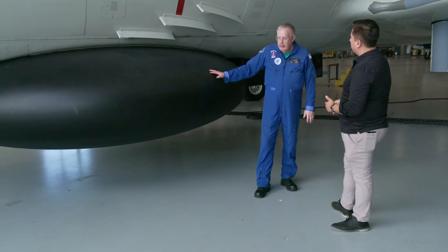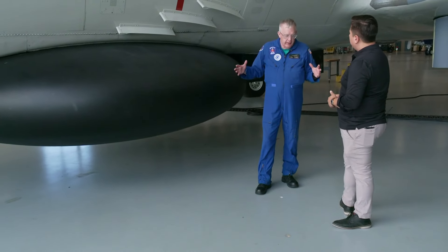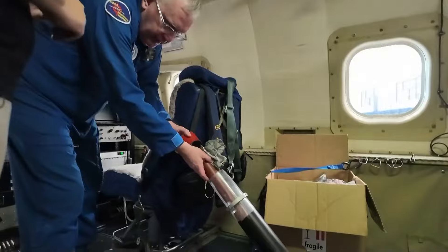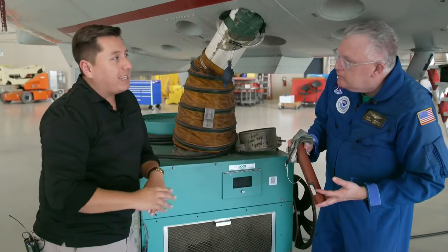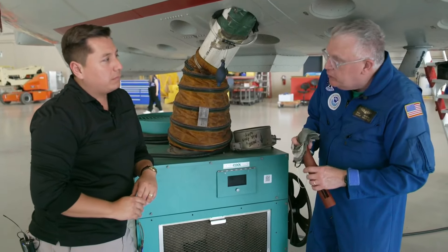This is our multi-mode radar, which is a radar that scans 360 degrees around the aircraft out to about 250 miles. Inside these small cylinders are dropsondes. They give us the wind speed and wind direction. They also measure pressure, air temperature, and humidity on the way down.